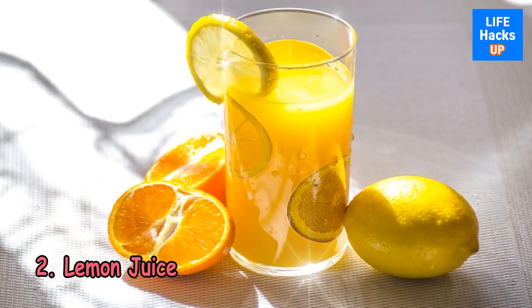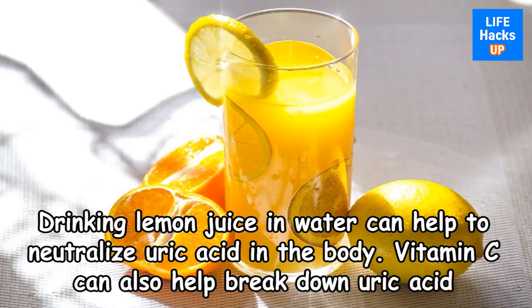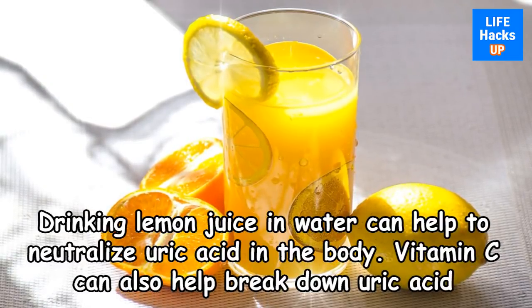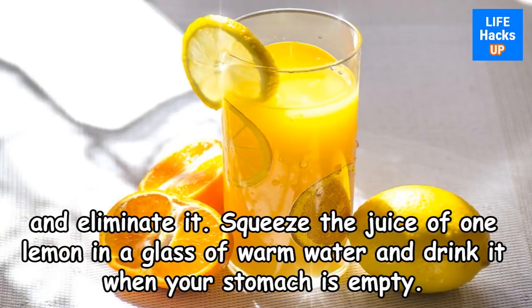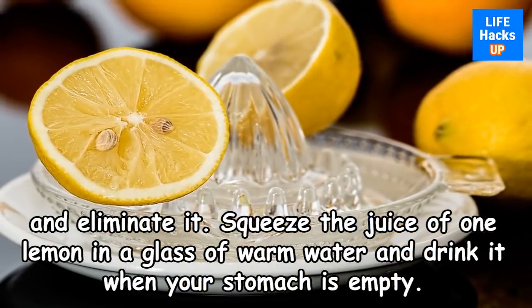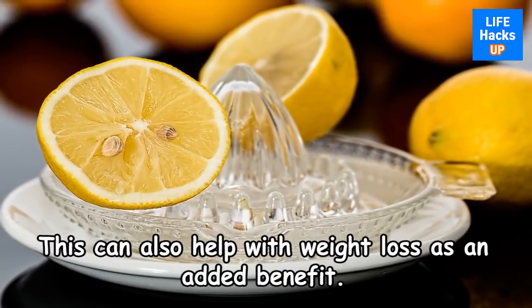2. Lemon Juice. Drinking lemon juice in water can help to neutralize uric acid in the body. Vitamin C can also help break down uric acid and eliminate it. Squeeze the juice of one lemon in a glass of warm water and drink it on an empty stomach. This can also help with weight loss as an added benefit.